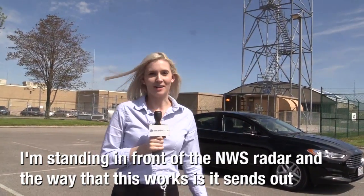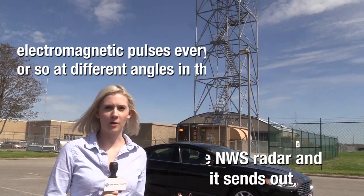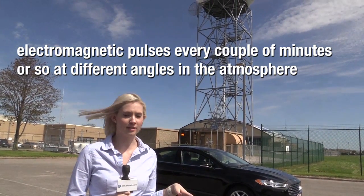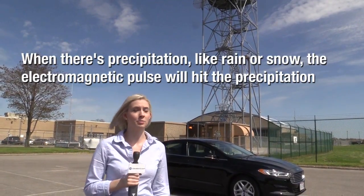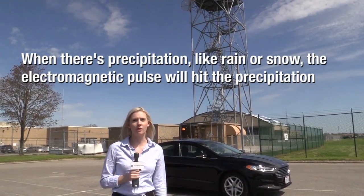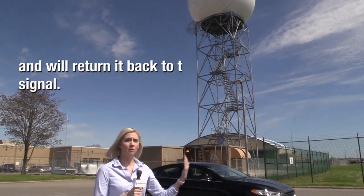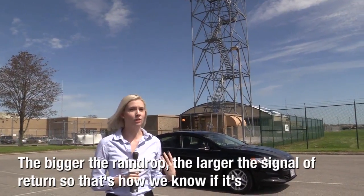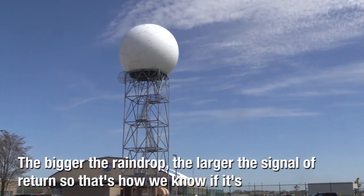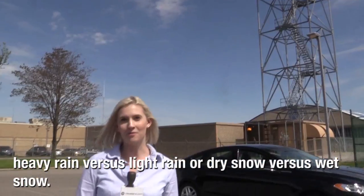I am standing in front of the National Weather Service radar. The way that this works is it sends out electromagnetic pulses every couple of minutes or so at different angles in the atmosphere. When there's precipitation, like rain or snow, the electromagnetic pulse will hit the precipitation and return back to the radar, leaving a signal. The bigger the raindrop, the larger the signal that returns — that's how we know when it's heavy rain versus light rain, or dry snow versus wet snow.